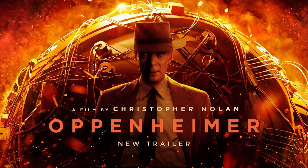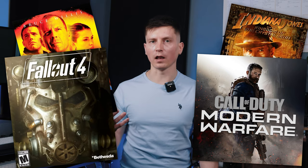Christopher Nolan's film Oppenheimer wasn't the first time a nuclear bomb was portrayed on screen. Indiana Jones 4, Armageddon, or games like Modern Warfare or Fallout all did it before. So let's explore how accurate these representations are compared to the real-life sound of the bomb.